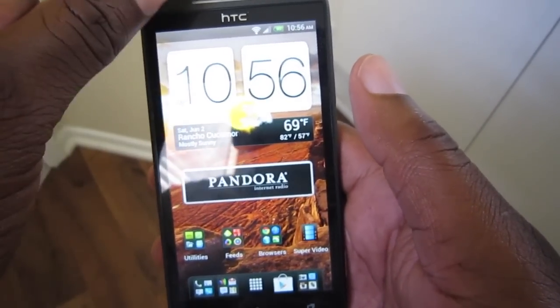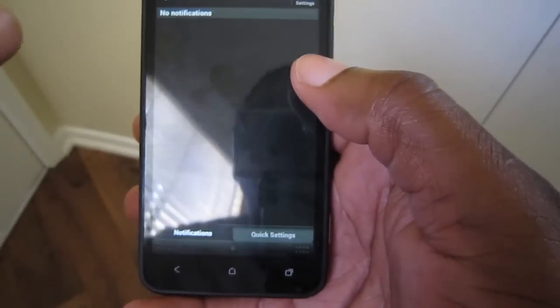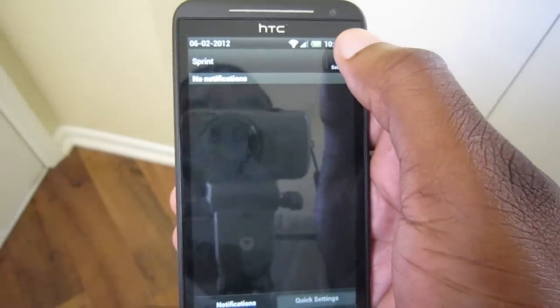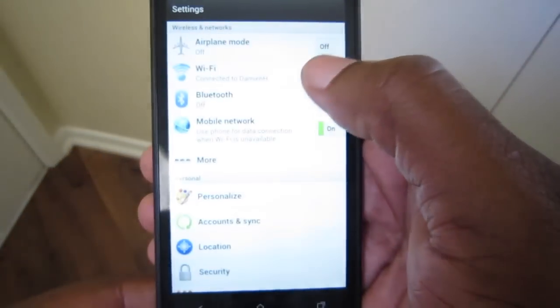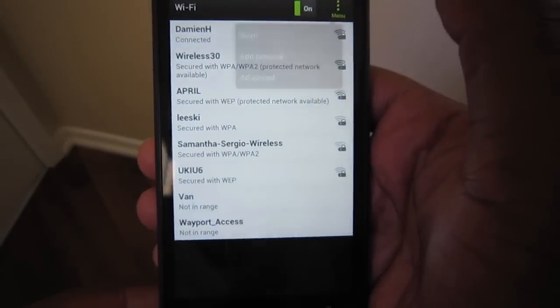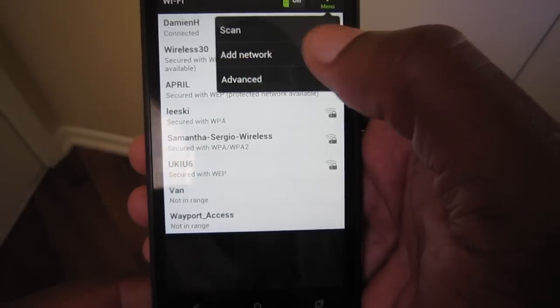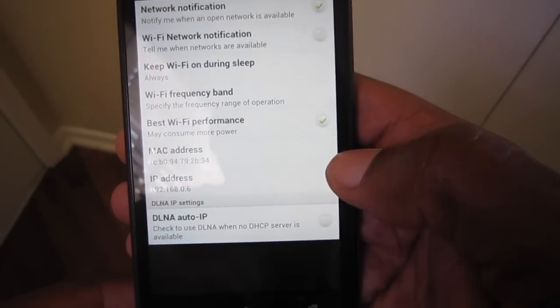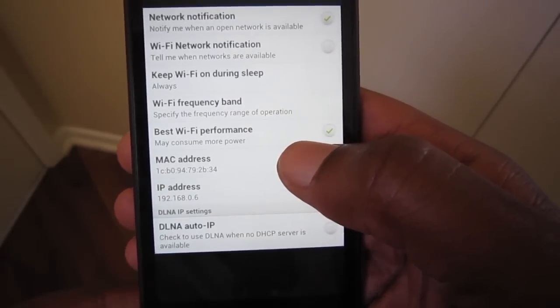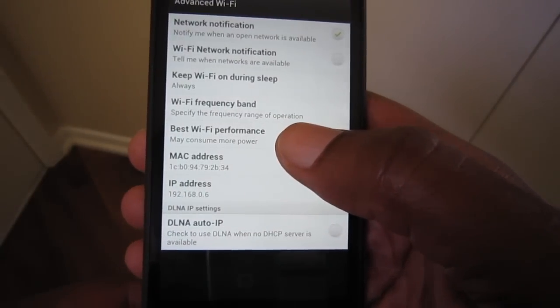All you have to do is drop down the notifications dropdown and then go into Settings. Under Wi-Fi you'll notice there's an Advanced menu — you want to click on that and make sure that Best Wi-Fi Performance is enabled.